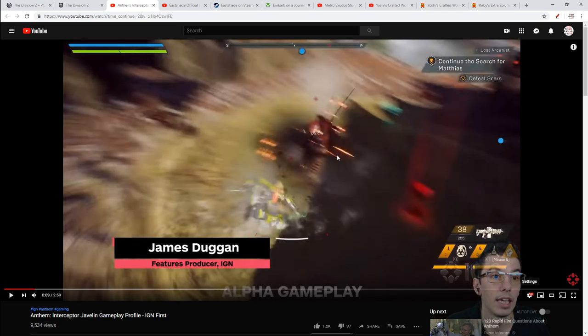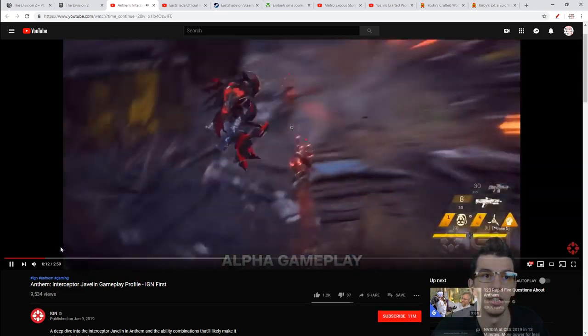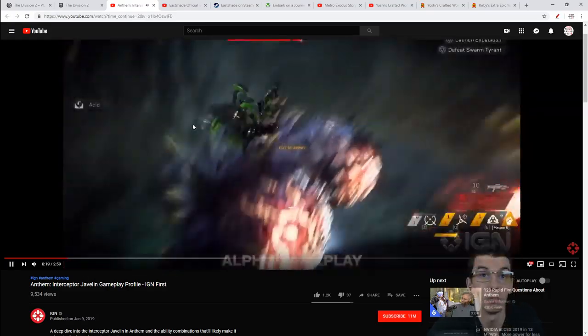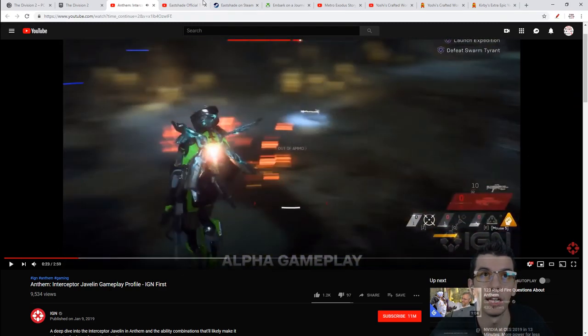We get some other actual game stuff for Anthem. They show the Interceptor Javelin gameplay from IGN - speed and agility, showing off this suit you can play with and some of the weapons. It's just a short three-minute thing, but it's more alpha gameplay if you're super hyped for Anthem.